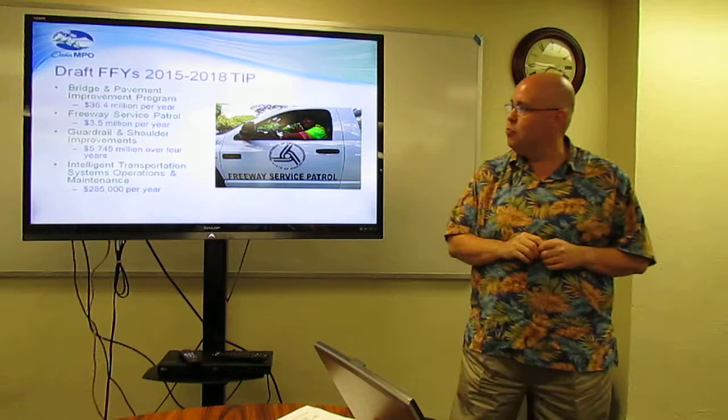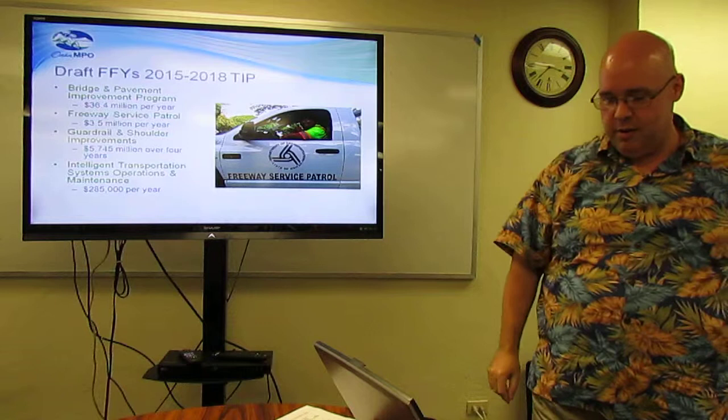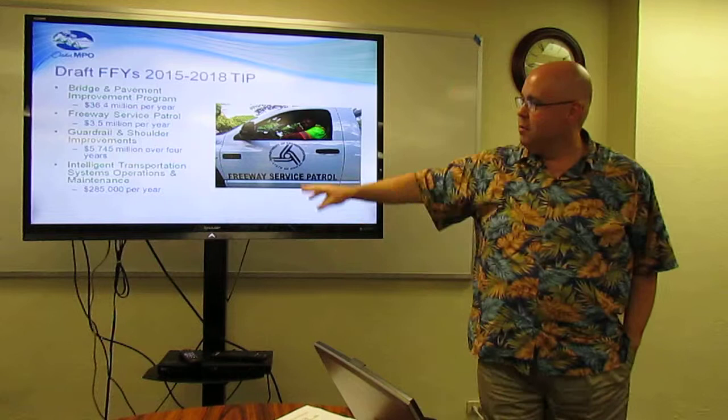$36.4 million per year for bridge and pavement. The freeway service patrol, $3.5 million per year over the four years. Guardrail and shoulder improvements for the state, $5.745 million over the four years. These first figures are per year; the guardrail total is for the four-year period.